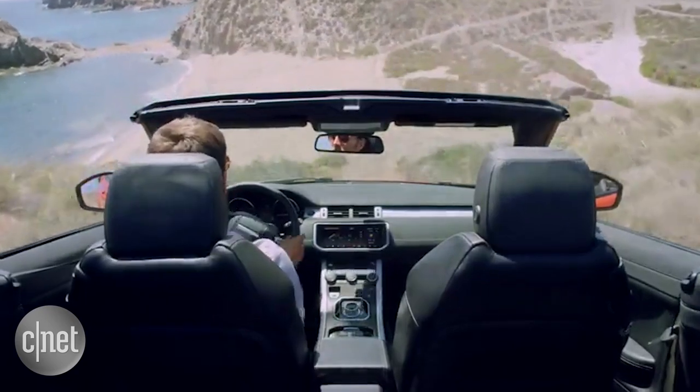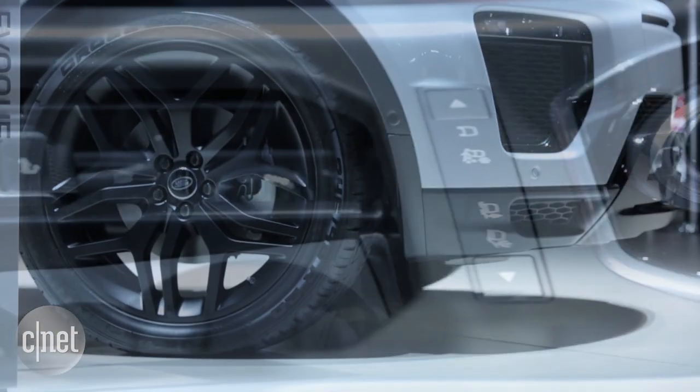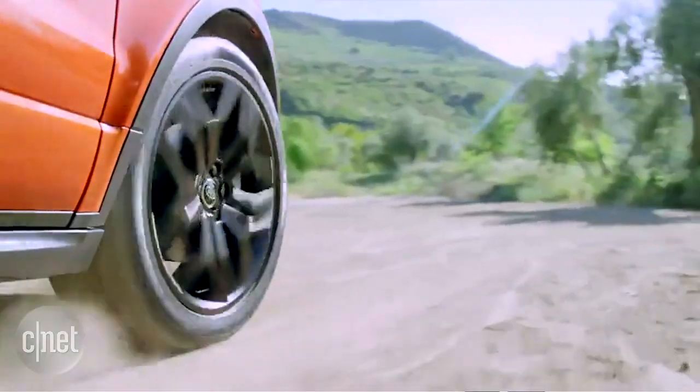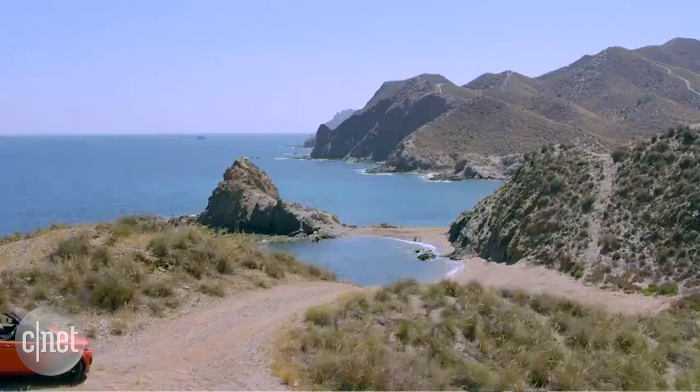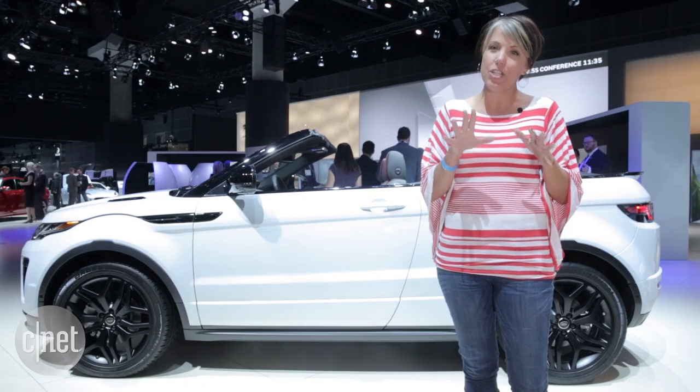Make no mistake — the Evoque is very capable off road. It has very good approach, departure, and breakover angles, and it does have a terrain select system. It's designed to wade through up to 19.7 inches of water and can climb hills of up to 45 degrees, although with these Continental all-season tires, I might take that down just a little bit.